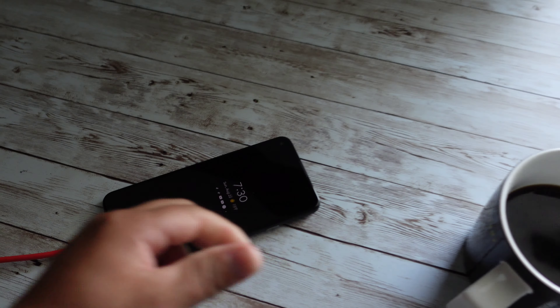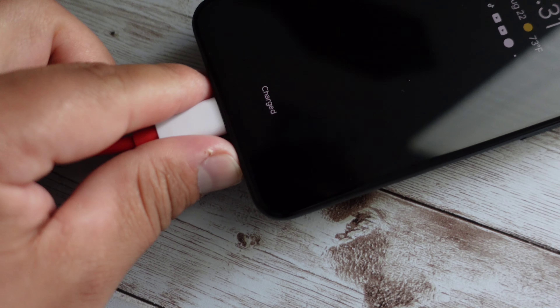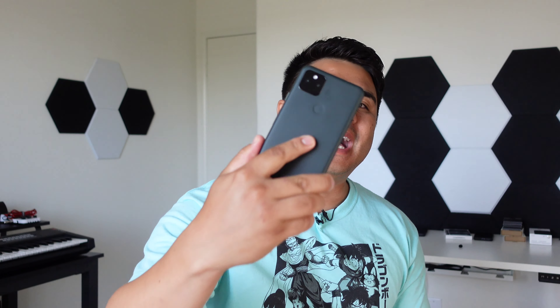All right, let's check it out. 7:30 AM, it is fully charged, taking it off the charger now. Nothing like that fresh cup of coffee in the morning. What's going on everyone? Josh Guionis here, and today I'm going to be doing one of my all-day real-life battery drain tests with the Google Pixel 5A.